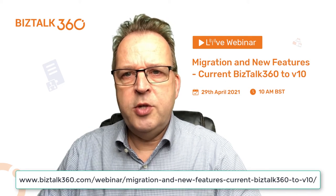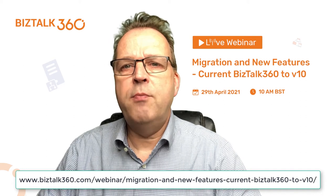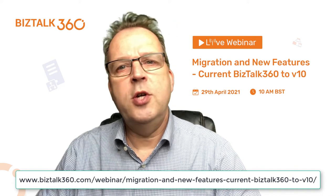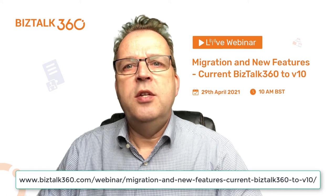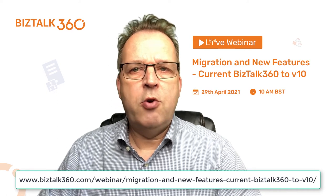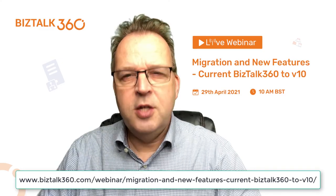Do you want to know how Bistop 360 v10 makes life of a Bistop administrator easier while still being in control? Do you want to see a live upgrade to v10? Then join us during our webinar on April the 29th. See you by then!